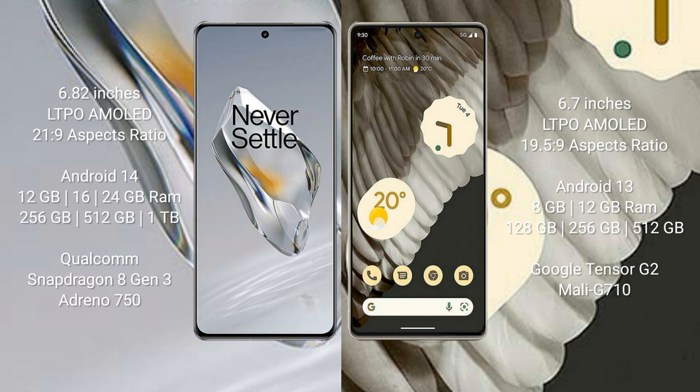The OnePlus 12 runs on the Android 14 operating system. The Google Pixel 7 Pro runs on the Android 13 operating system.